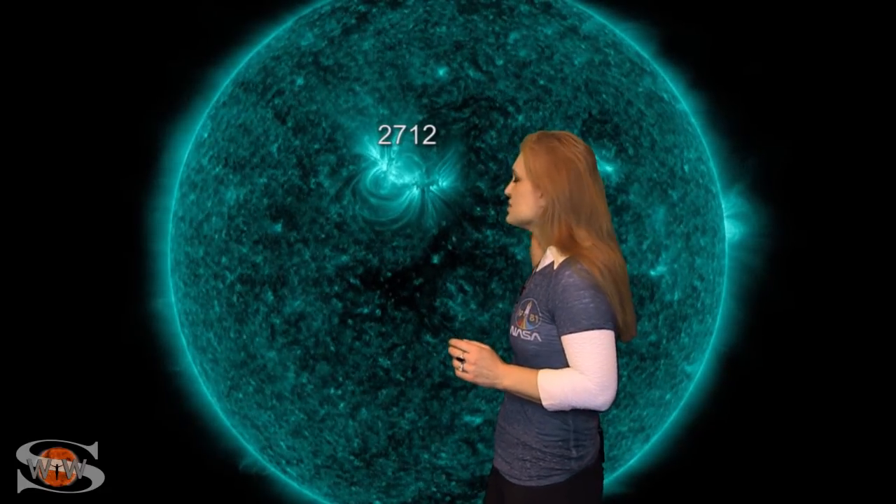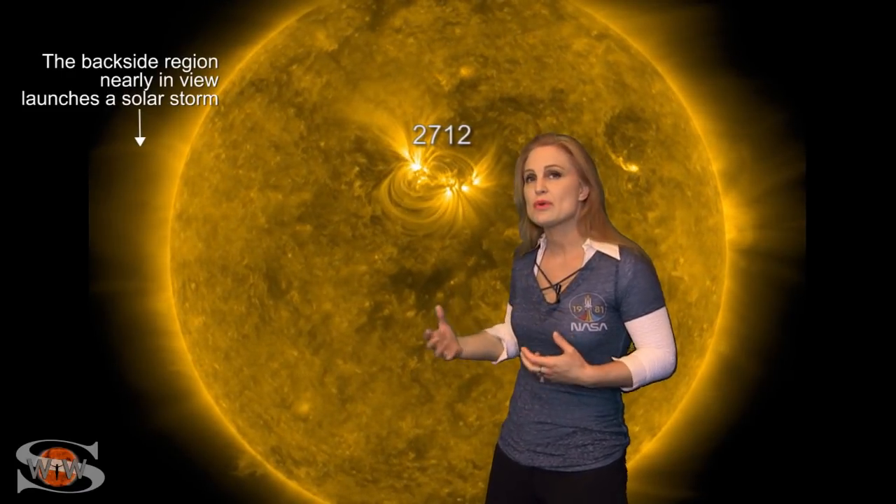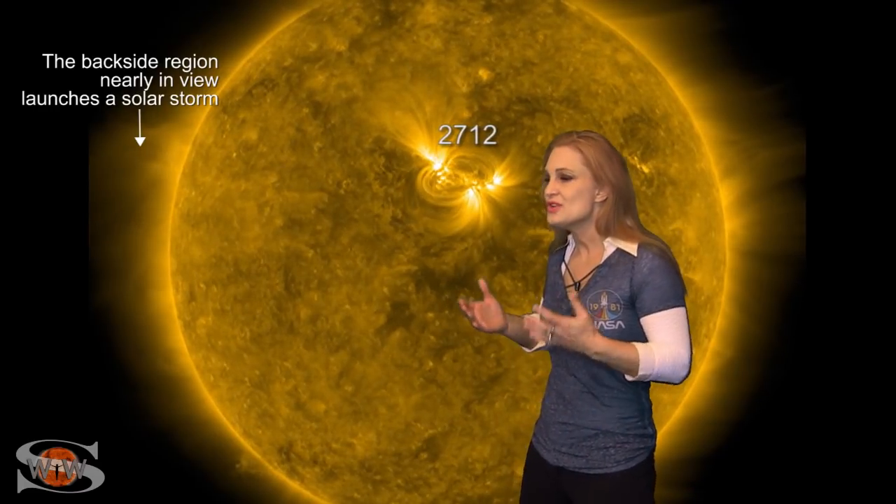Meanwhile, you amateur radio operators have also got to be loving life. We have Region 2712, along with a couple other bright regions that are still keeping the solar flux boosted into marginal radio propagation conditions for you guys. As some of these regions rotate off of the sun's west limb, we have no problem because we've got another region that's going to be rotating into Earth view here in the next couple days, so that will continue to boost the solar flux and continue to keep radio propagation looking good.